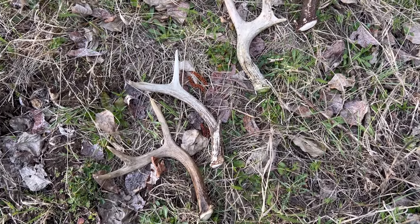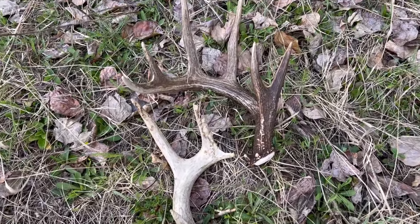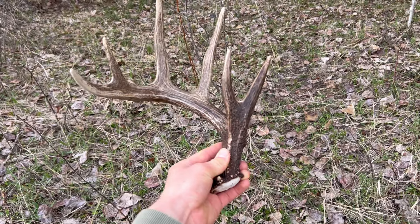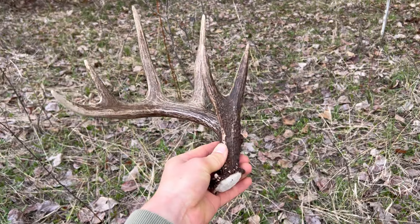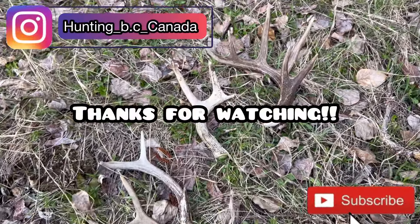We're on our way back to the truck. Those are my two sheds, my brother picked up those two. A six-point — look at that. Good day.